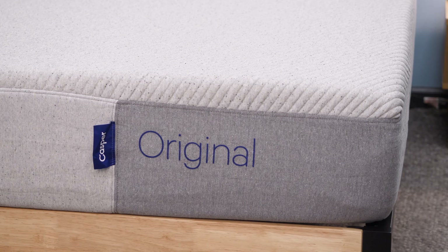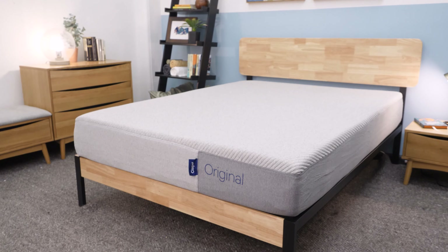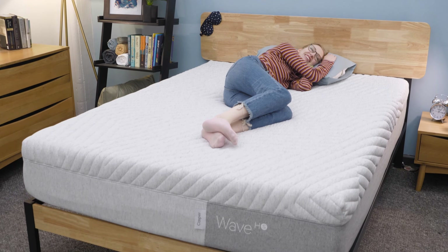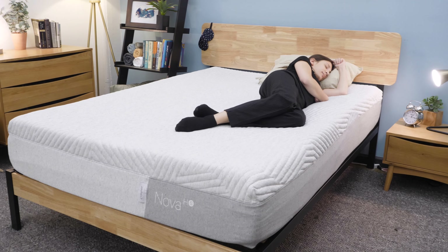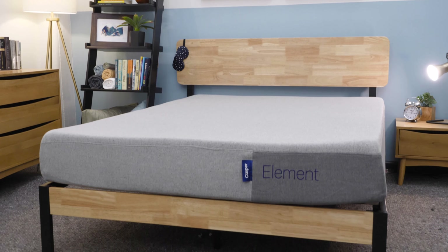Next up is Casper. Casper is a super popular bed-in-a-box mattress brand that offers six mattresses. They have the fan-favorite Casper Original, which comes in both an all-foam and hybrid version, the Casper Wave Hybrid — a softer hybrid model — and the Casper Wave Hybrid Snow, which is basically the same but with tons of cooling technology. There's also the Nova Hybrid, another soft hybrid, and the Nova Hybrid Snow, which is a Nova Hybrid but much cooler. And finally the Casper Element, which is the brand's all-foam budget offering.